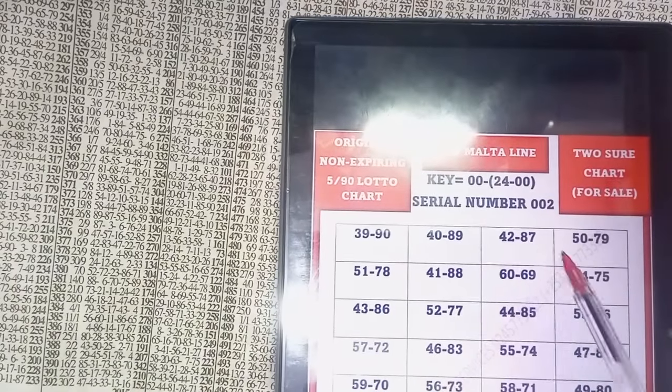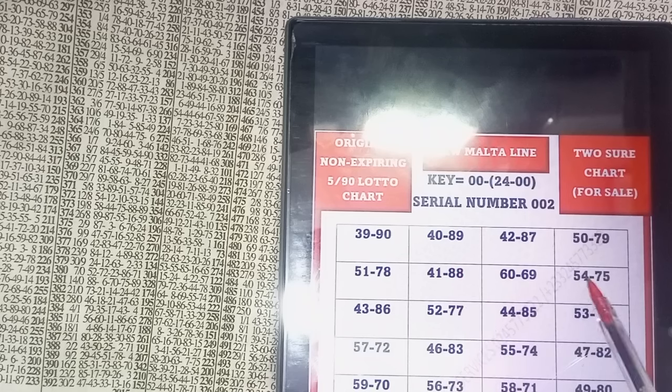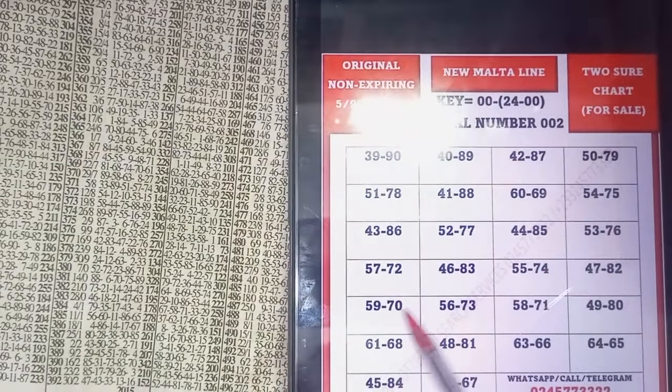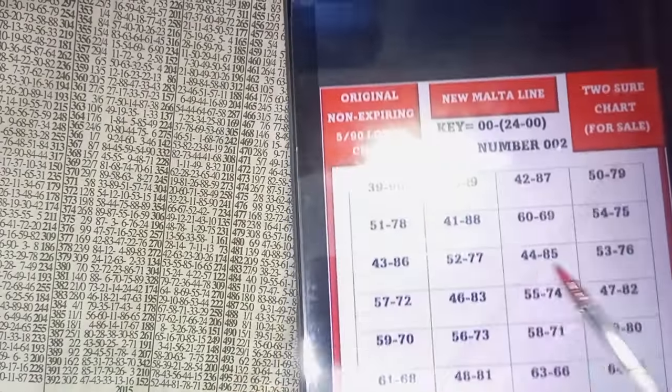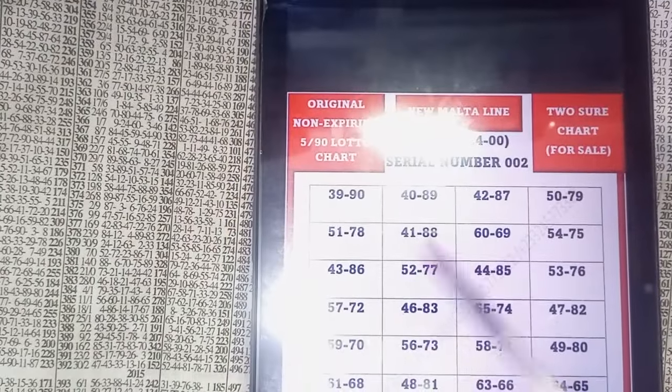This chart will provide you two direct sets of numbers. There are 26 different two-direct sets in all. They are all for life — you use it for life, non-expiring. These are the kind of charts that I'm researching and bringing out now.